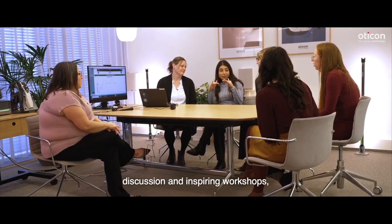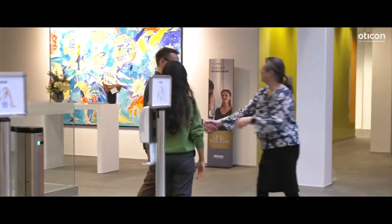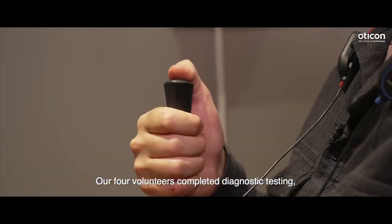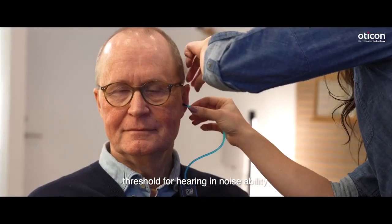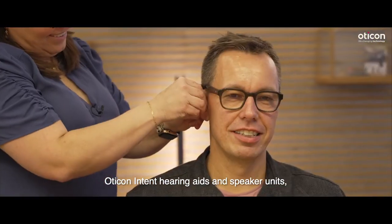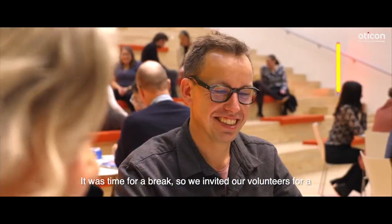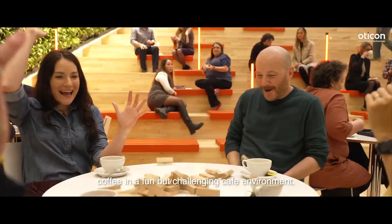After a few days of great discussion and inspiring workshops, it was time to dive into the very first fittings with Oticon Intent. Our four volunteers completed diagnostic testing, including the Audible Contrast Threshold for hearing and noise ability. They were then fitted with their new Oticon Intent hearing aids and speaker units, personalized for their individual needs. It was time for a break, so we invited our volunteers for a coffee in a fun but challenging café environment.